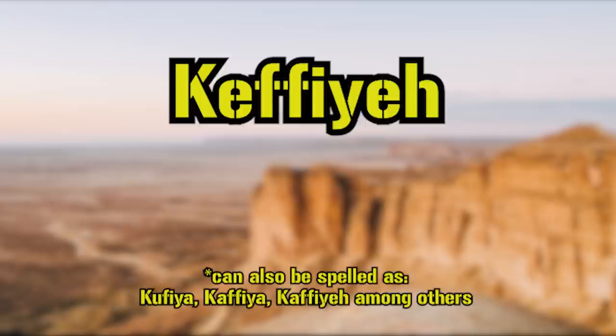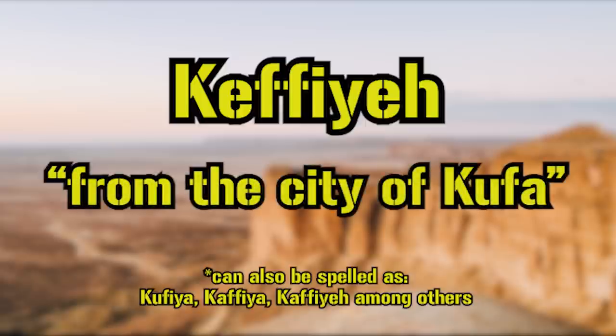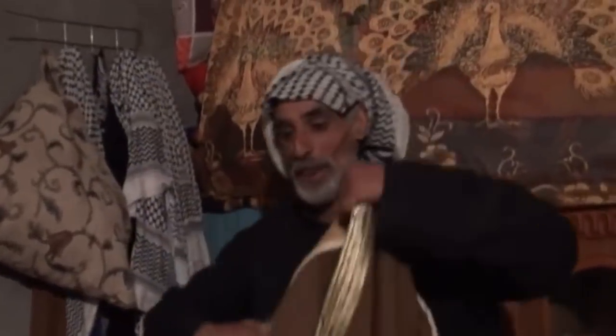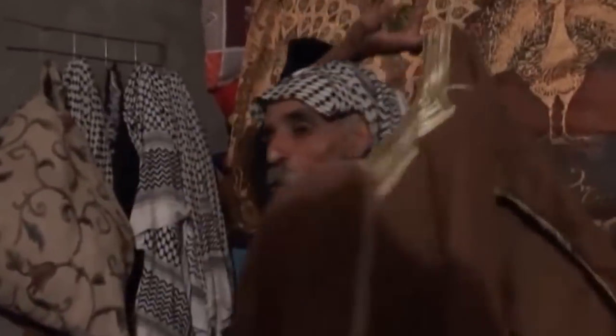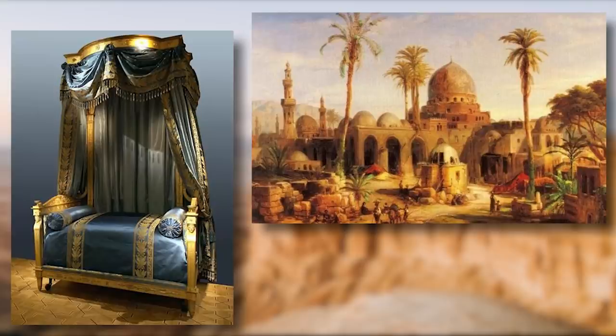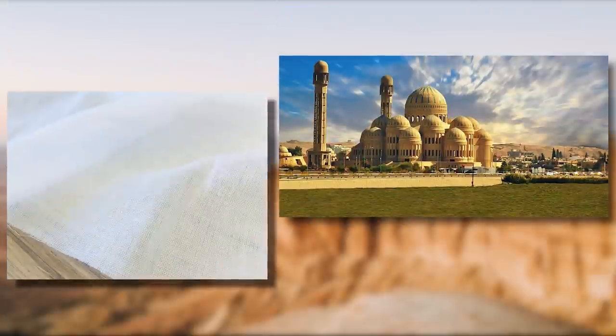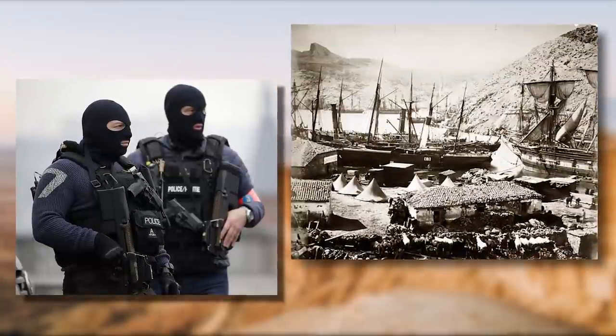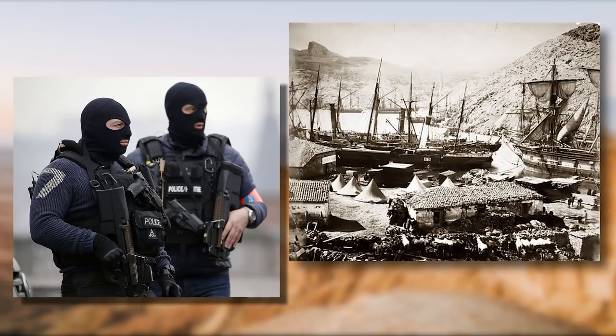Now the keffiyeh can be translated as "from the city of Kufa," a city located in central Iraq along the western side of the Euphrates — this simple headdress is believed to have originated from there. Though this isn't 100% verifiable, one can look at other fabric and clothing and see that oftentimes the name comes from a region or even a city. For example, baldequin fabric after Baghdad, muslin which for a long while was believed to have originated in Mosul, and the balaclava after a port settlement in the Crimean Peninsula.